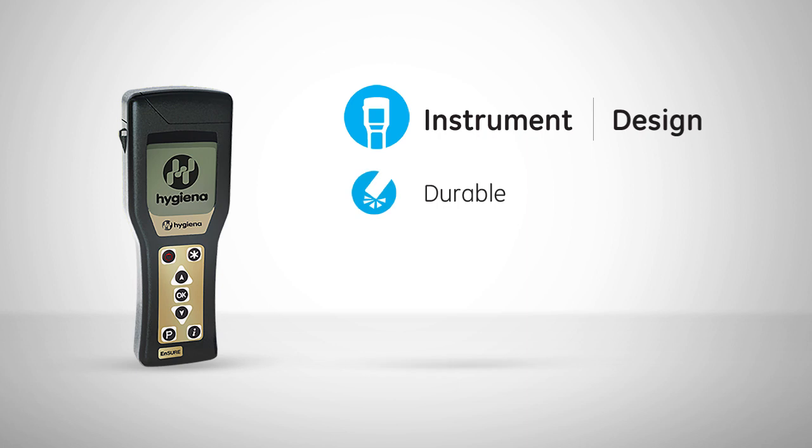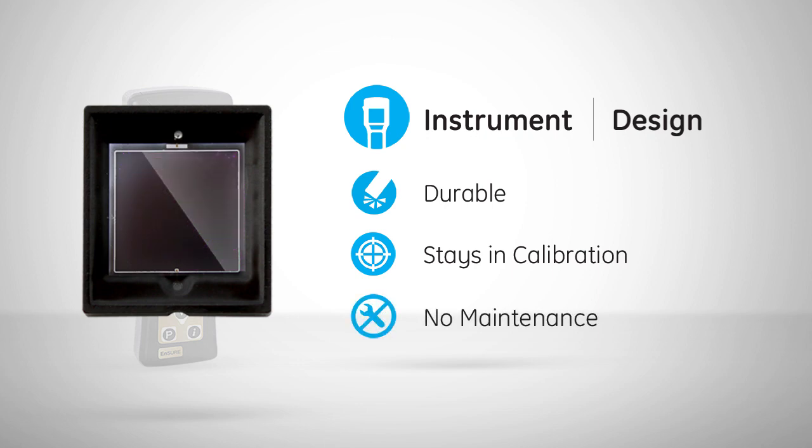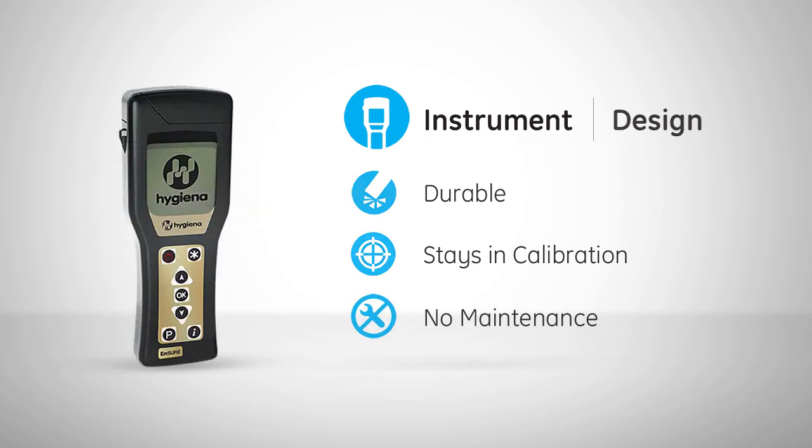The Ensure Luminometer's hard outer shell ensures the handheld device is durable, splash-proof, and drop-proof. Inside the system is an advanced solid-state sensor that is robust, stays in calibration, and does not require yearly maintenance.